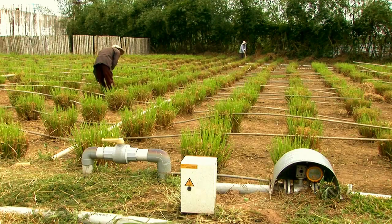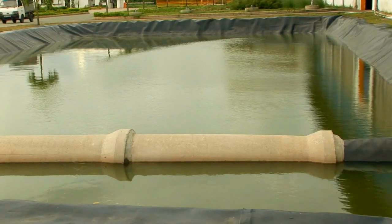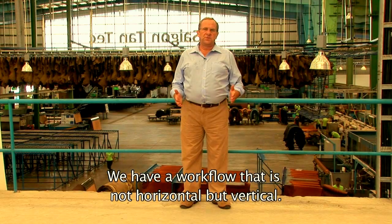The processed wastewater from the wetlands reduces the use of water during production.